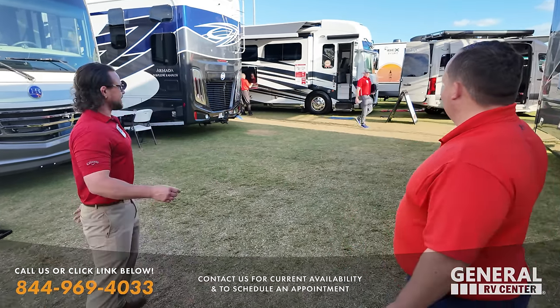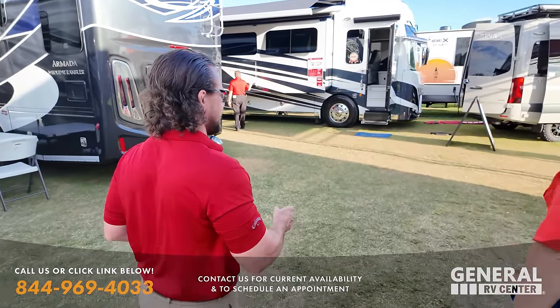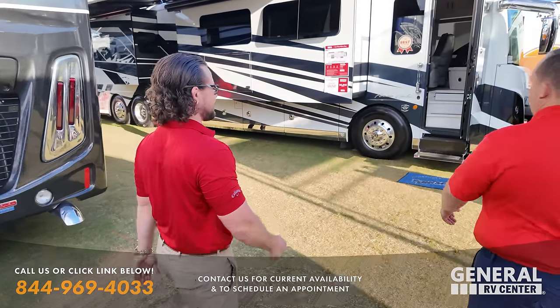Tampa show was great. Thank you so much for checking us out. The REV display was beautiful as well as a lot of our others. Surprisingly good business. The pricing is wonderful right now. Tampa show was great and we are continuing that down here in Fort Myers this weekend. What do you want to show us first? Well, always got to start with the American Coach. Right here we have an American Dream 45P, an incredibly unique layout.